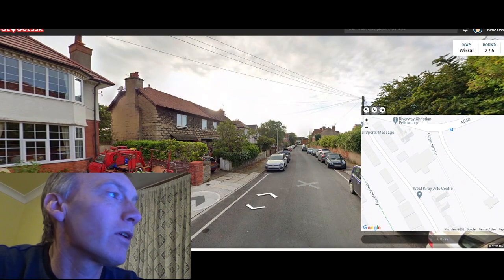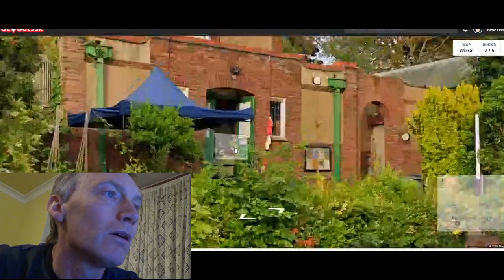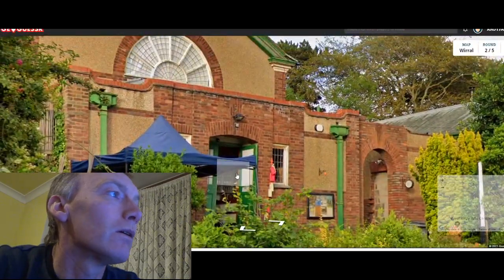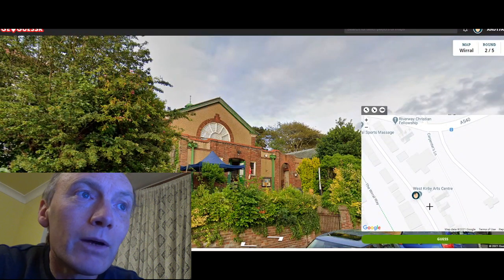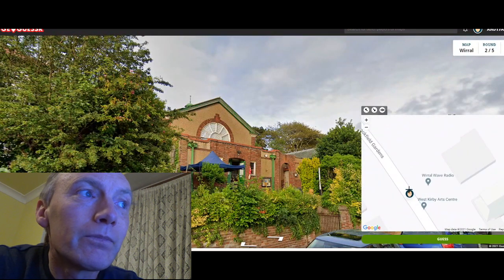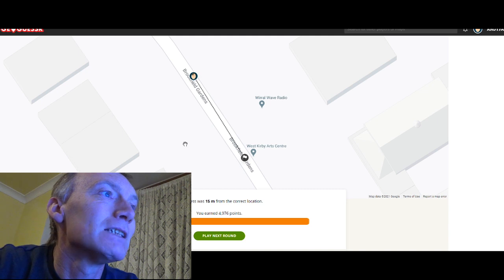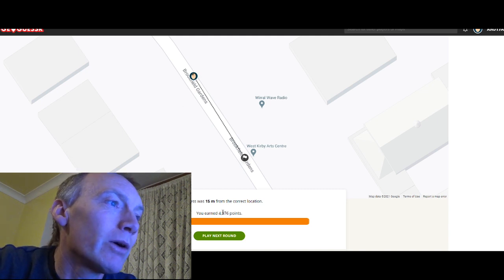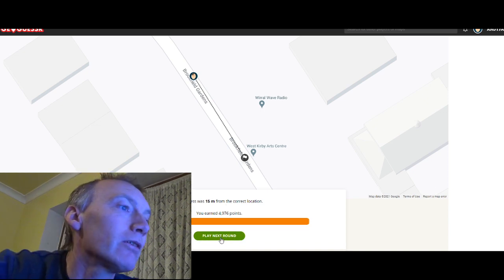There we go — West Kirby Arts Centre, that's what it is. So if we go back to about here, maybe a bit more that way. Okay, let's go back — I think we went the wrong way there. Fifteen meters out, just less than a perfect score. Never mind, let's carry on.